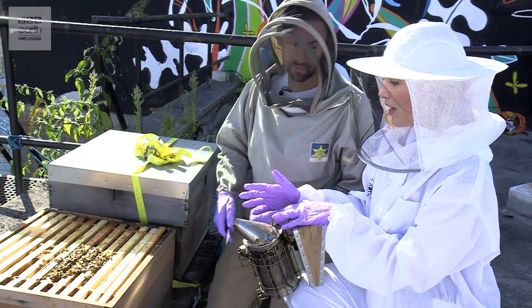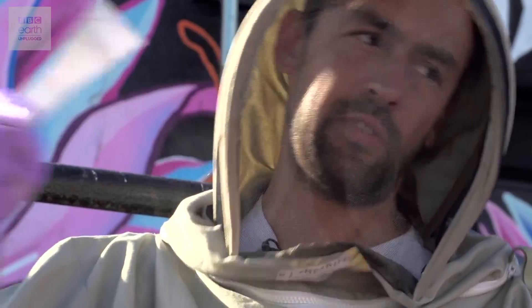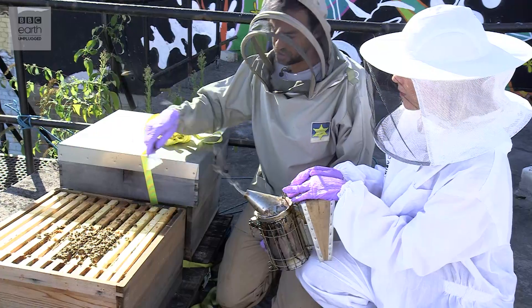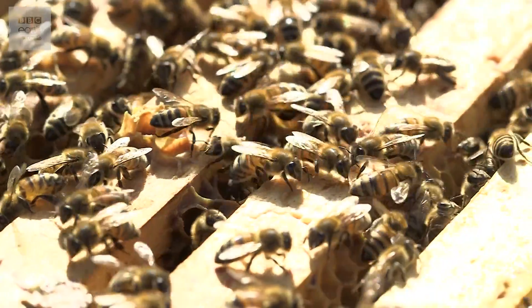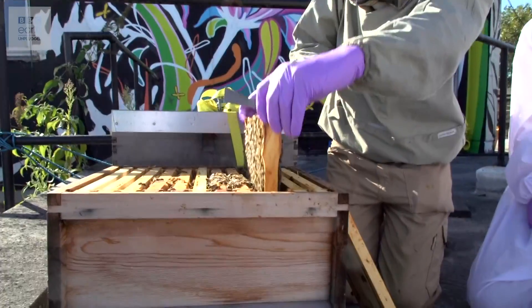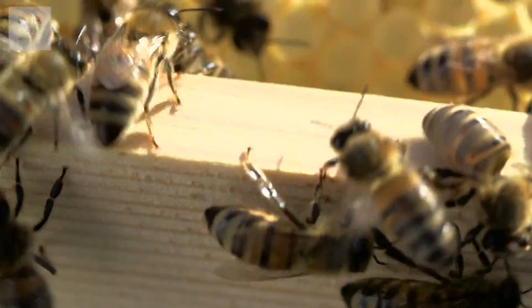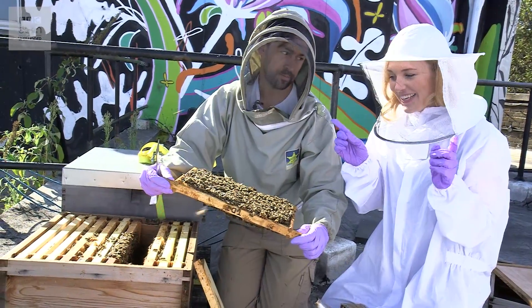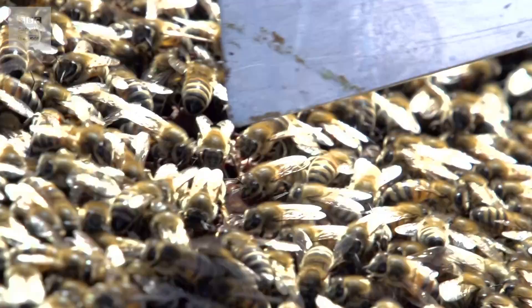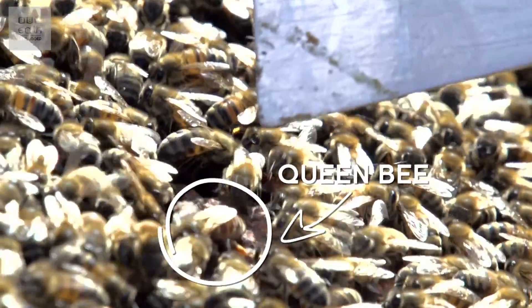So we know the queen is in there somewhere — what are we looking for? Well, the queen, she's not marked. She'll probably have a few bees sniffing around her, following her around, and hopefully she'll be laying eggs. She should be in the middle section — you have to keep your eyes peeled. Wow! We've just taken out one of the frames from the middle of the hive and we have spotted the queen. You can see her because she's a little bit longer and her abdomen is sticking out.